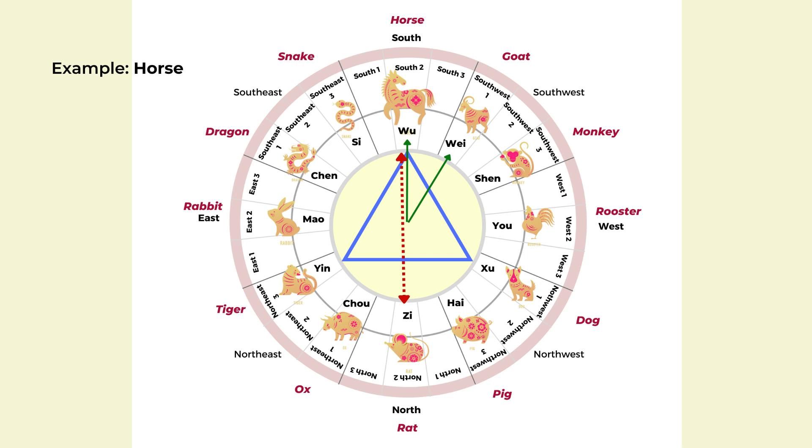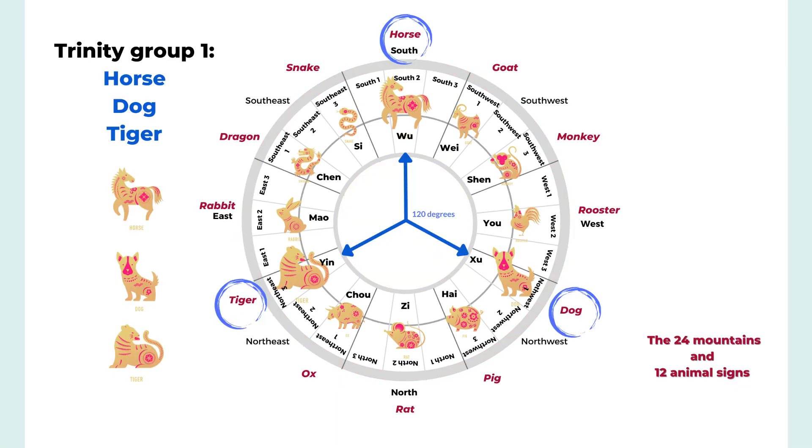Now we'll go through the Trinity groups. There are four groups, each with three animal signs. The first group includes the horse, dog, and tiger — a 120-degree relationship, making it very harmonious. If you are a horse, the tiger and dog can be your good friends.